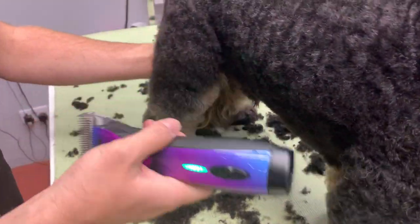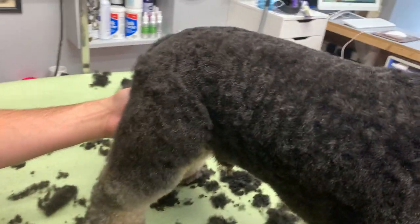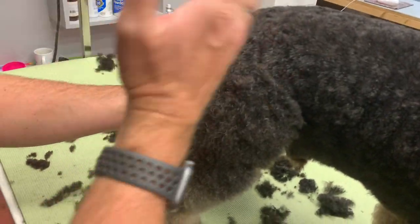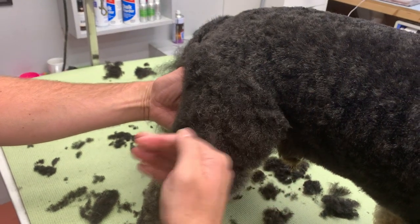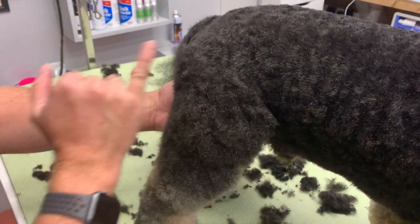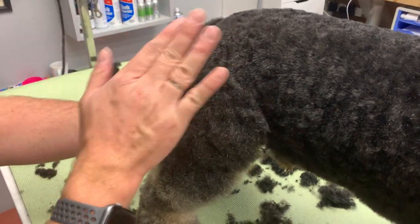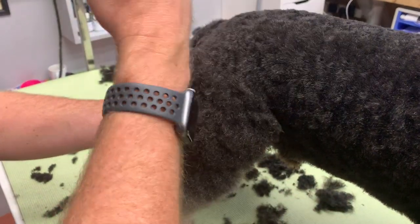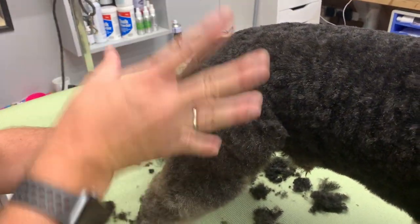My landmark for clipping: I take it down the thigh. If I take the body too far down, I've got nothing to blend. For me, I'm going to go down the thigh, take that shorter, maybe go a length up, and then blend it in. I like to leave it there so I can concentrate on the leg separately. I just want to get the body done for now.